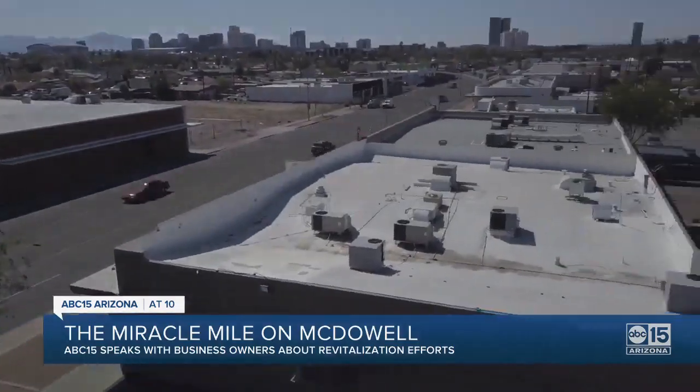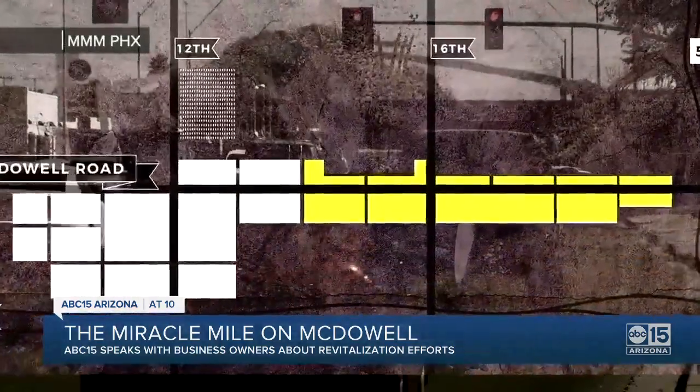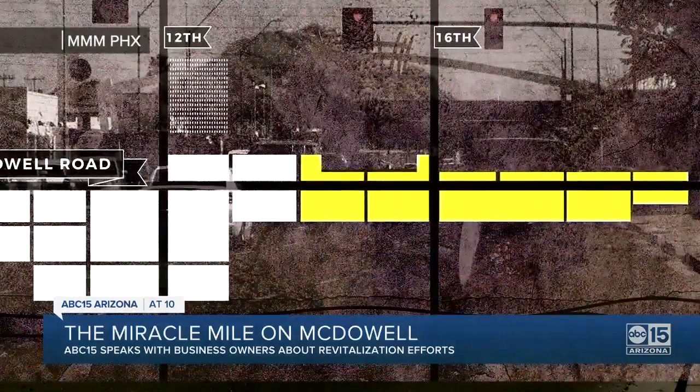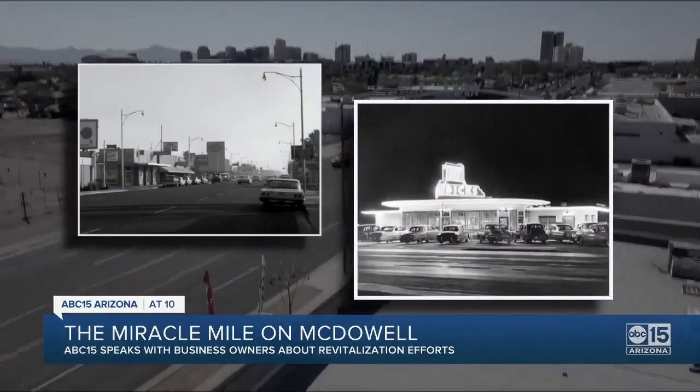Right off the 51, it's Miracle Mile on McDowell Road. The Miracle Mile started right around 16th Street and McDowell, from 14th to 18th. From the 1940s to 1957, this was the premier shopping district of Phoenix.